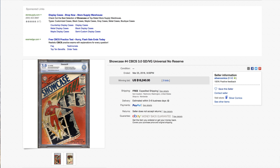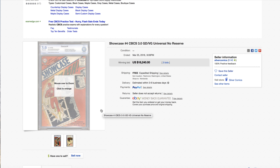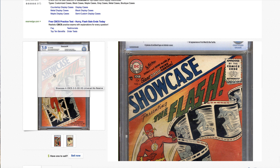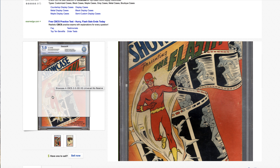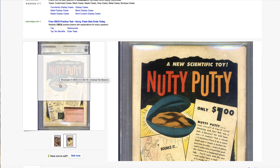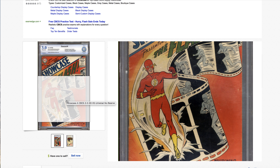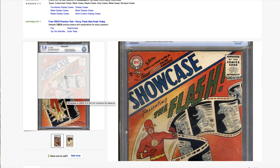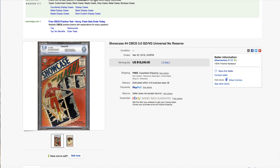How about this beauty — a beautiful 3.0 Showcase for $18,240. Now that's a nice, deep, rich color — no complaints here, not like those other faded copies we keep seeing. Look at the back cover — not bad at all. Good looking 3.0. Sure there are some creases on the top edge, but not one of those big corner creases you see in other 3.0 books. Very nice.